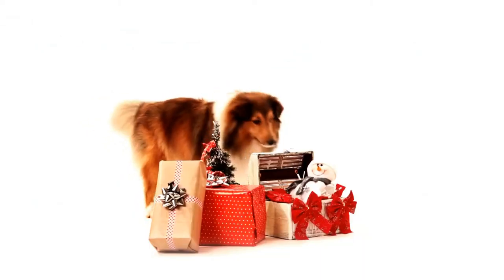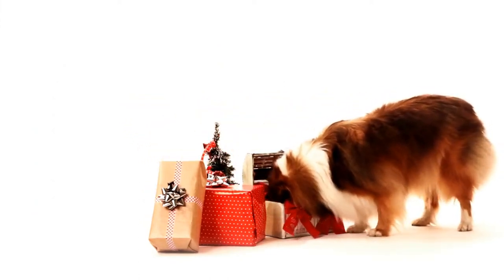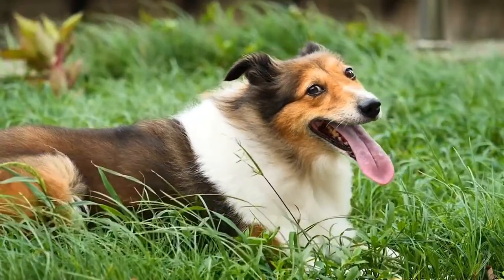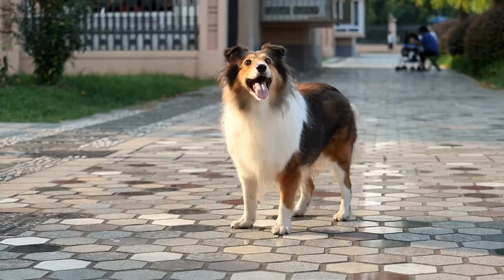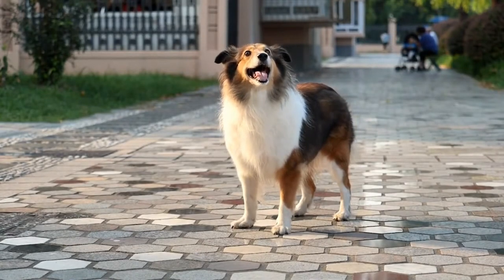To prepare a Shetland Sheepdog for search and rescue work, it is crucial to expose them to different wilderness environments. This allows them to familiarize themselves with the sights, sounds, and smells they may encounter during actual operations. Gradually increasing the difficulty of the environments will help build their confidence and problem-solving skills.